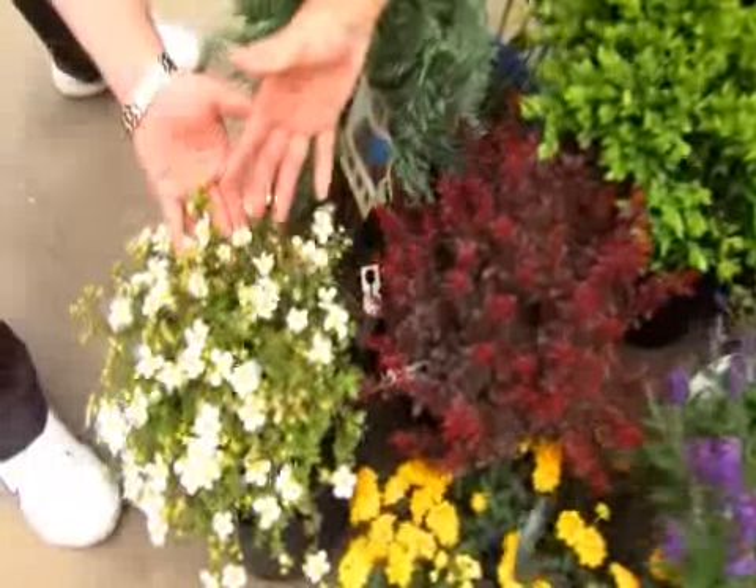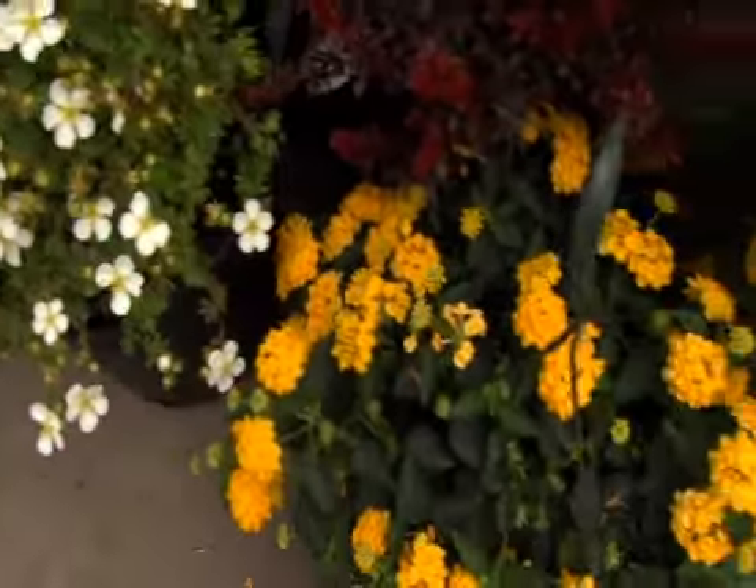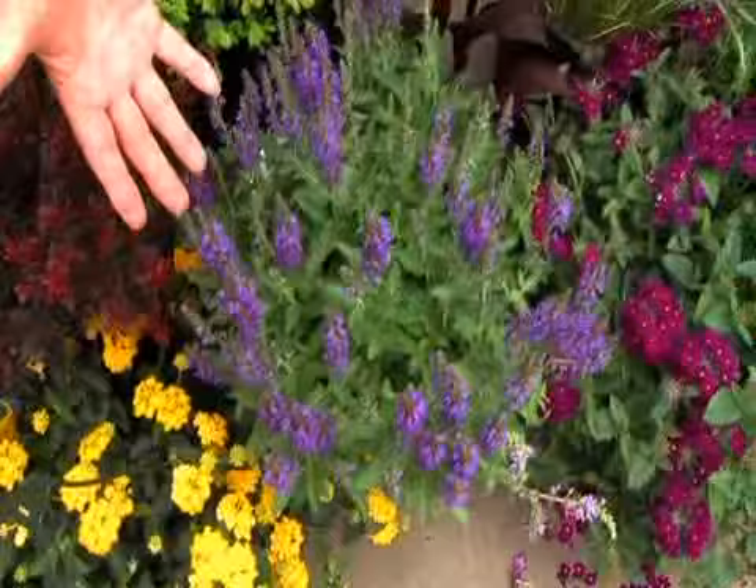Potentilla — nice flowers on the potentilla. And then we have salvia. Salvia is perennial, it'll come back and the deer don't like it.